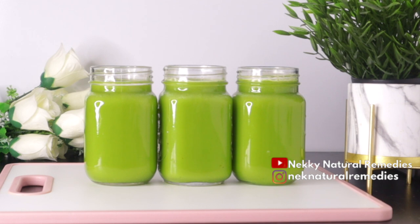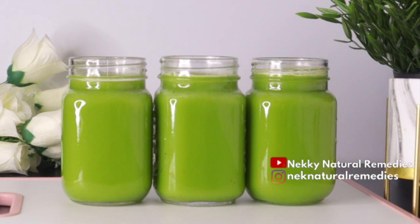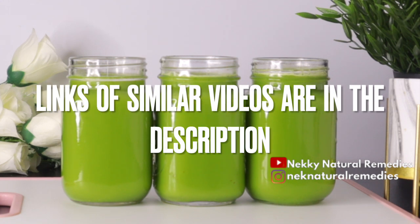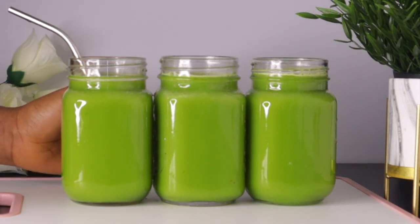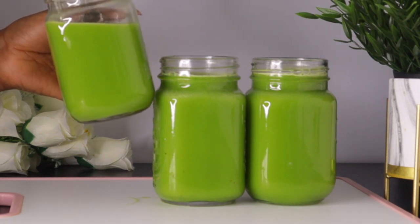This drink is good for everyone — mothers, fathers, pregnant women, and those who are breastfeeding. It's good for cleansing and also nourishes the baby you're carrying. Unless you have an allergy to any of these ingredients, you can remove that one and combine the others to still get amazing results. You should drink this kind of drink at least two to three times a week. Links to other recipes you can alternate with are in the description box.